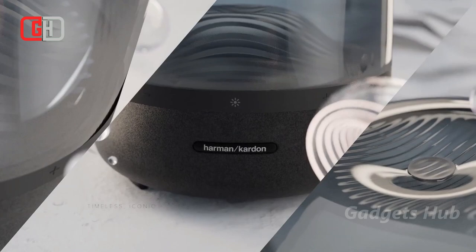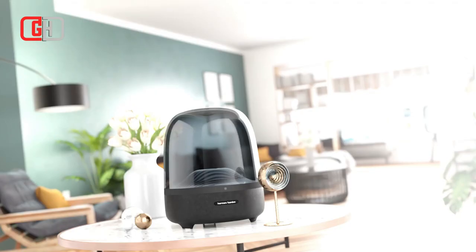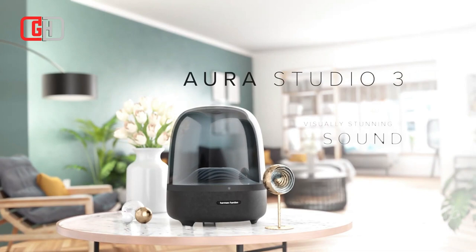With wireless streaming through Bluetooth, it lets you enjoy room-filling sound without any cords. And it's easier to charge that way, too.